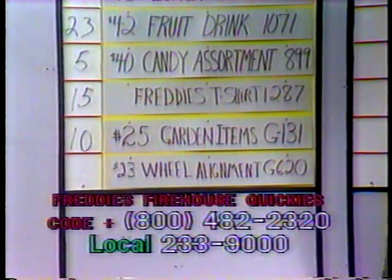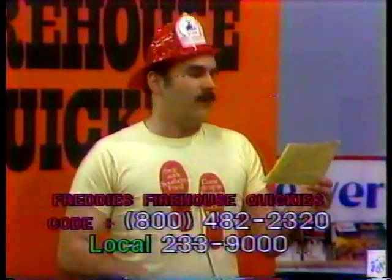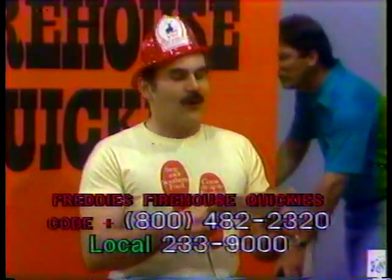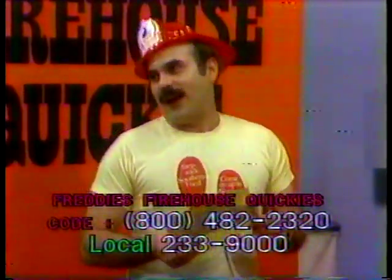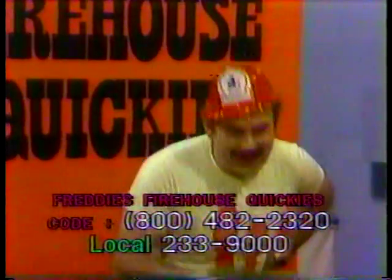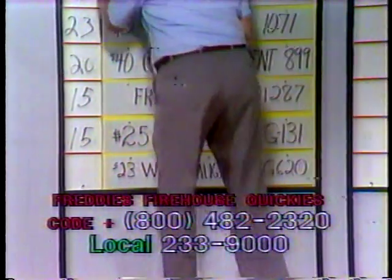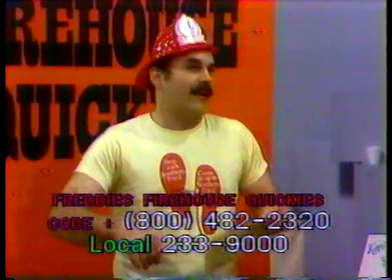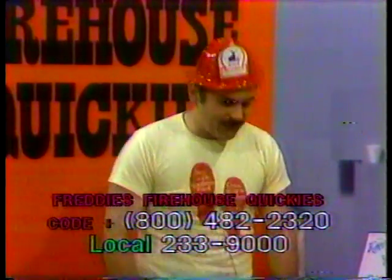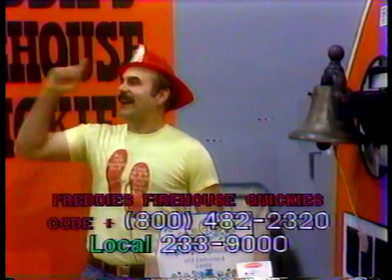We have nothing bid on the wheel alignment down in RD2 East Earl, Pennsylvania. This is a wheel alignment, $23 value, item G620. We have absolutely no bid on it. We know we have a lot of listeners, a lot of friends down in East Earl — they can get on the phone right now and call 800-482-2320. Item G620 is what you're bidding on. This is for an automobile and truck collision service in East Earl, PA — they're going to align the front wheels in your car for you. That's G620.